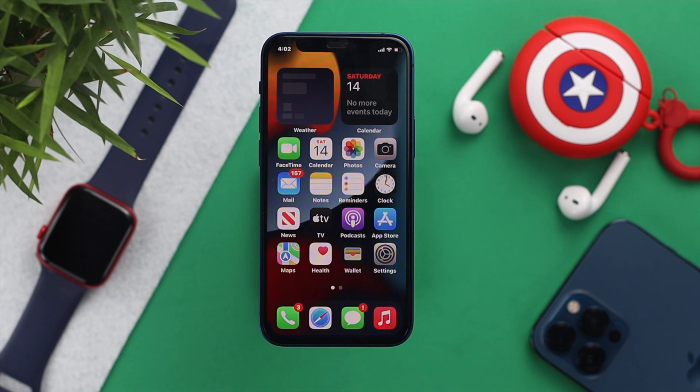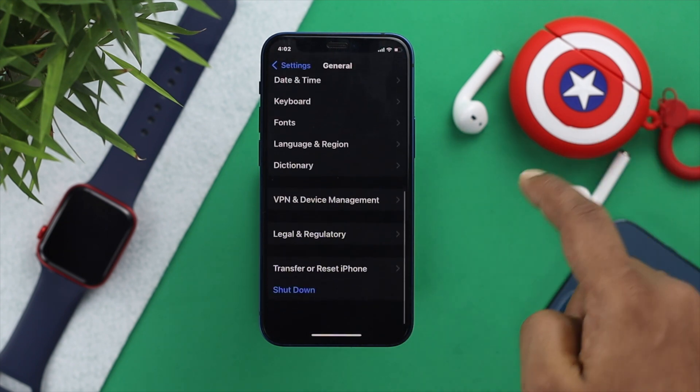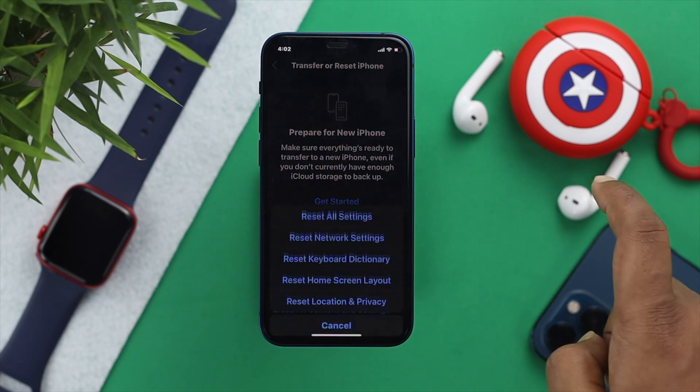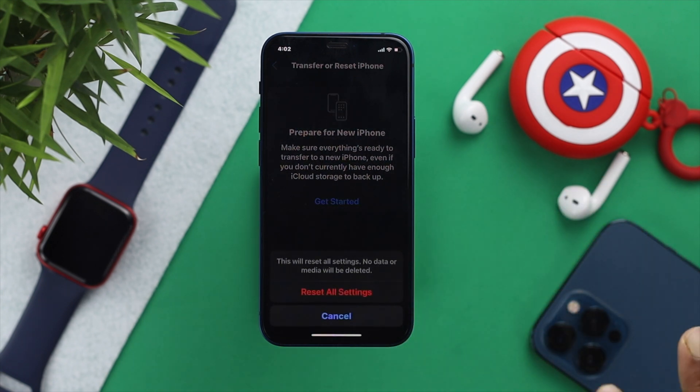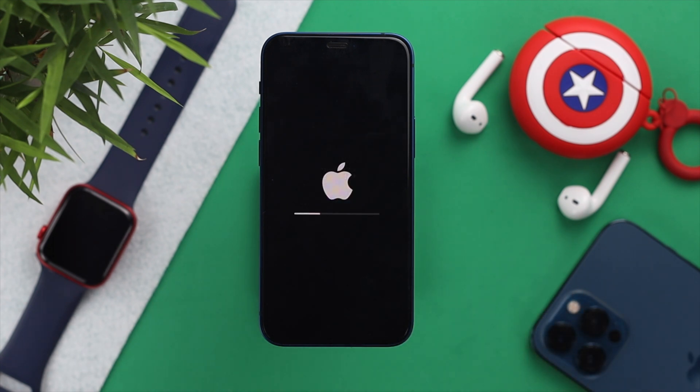If you've tried everything and nothing is working, the last thing you can try is Reset All Settings. Open Settings, scroll down to General, then go to Transfer or Reset iPhone, tap Reset, and choose Reset All Settings. This will erase all your customized settings. Tap Reset All Settings to confirm — your iPhone will restart and your problem should be fixed.